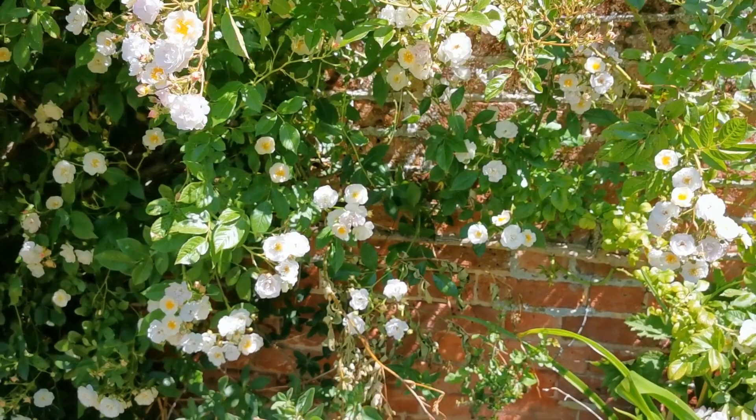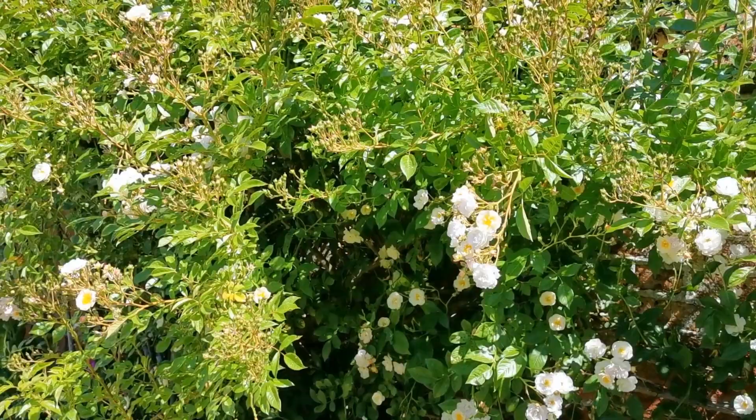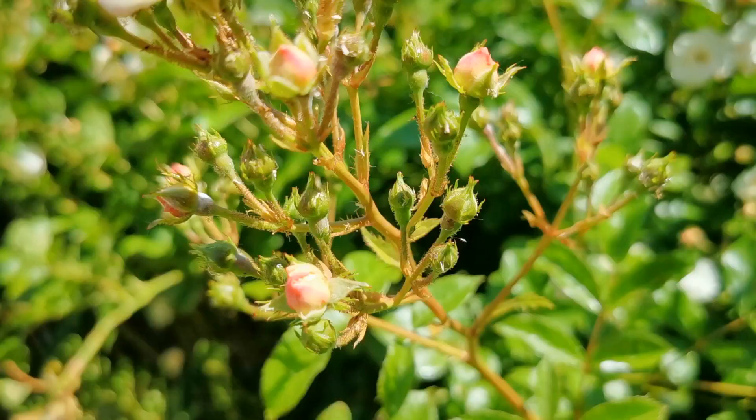The rose we're going to show you this afternoon is Felicite Perpetue, a very old-fashioned rambling rose, been around since the 17th century, sometimes labelled Felicite et Perpetue. There are a few variety names for this and it's quite a confusing little rose, so let's just give you some detail on these flowers.